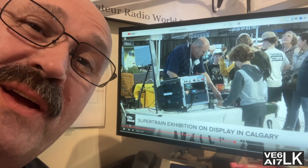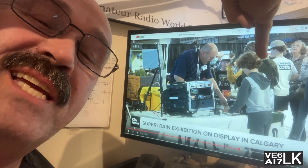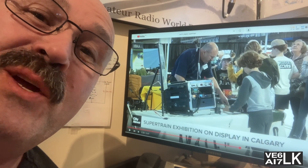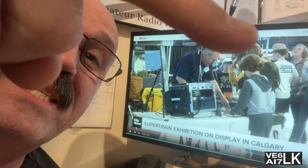Super Train 2025 is Canada's largest train show. I was there to show CW to kids at the Calgary ham radio association booth. But what I found was way cool — in addition to dealing with the kids of course. Stick around, I'll show you all about it. Stay tuned.